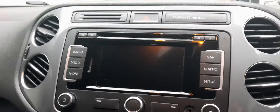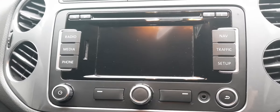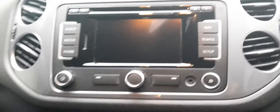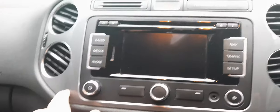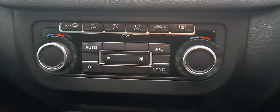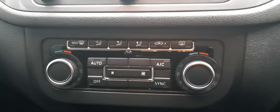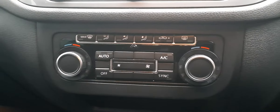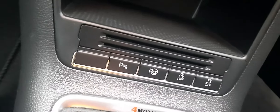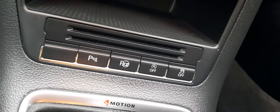Coming on down, you've got your radio, media, telephone, satellite navigation, traffic updates, and setup — all there, all easy to access, surrounded by a lovely glossy finish. Coming further down, dual-zone climate control, air conditioning, air circulation, windscreen demister both front and rear — all easy to access and use. There's also parking assist, traction control, and an additional storage compartment.